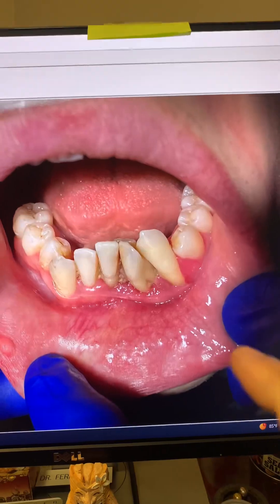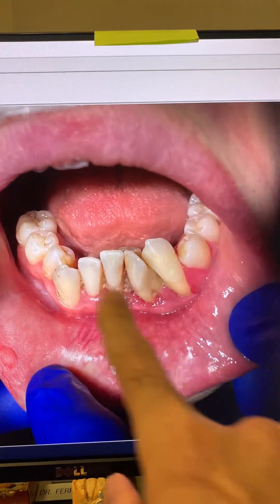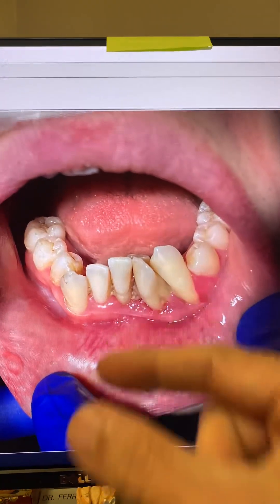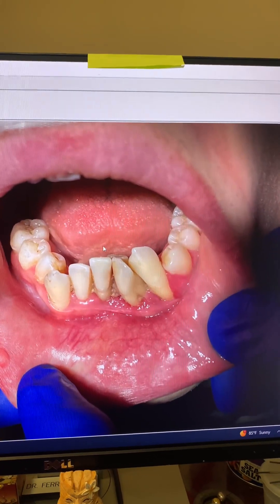Tooth number 14 was not as loose, but could still be at risk. Look at these lower anterior teeth — you could blow air on them and they would move. They would shake and vibrate.